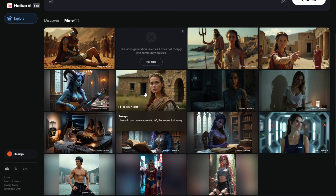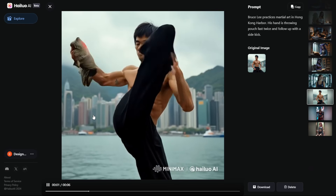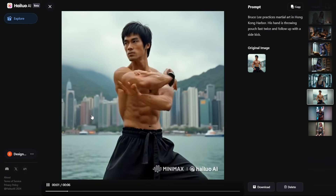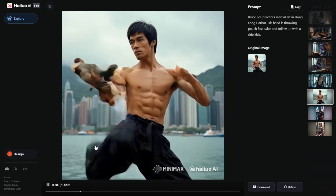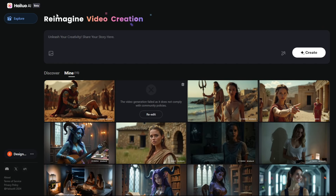There is something that still needs to improve, which is fast motion movement. I have one that generates like this — I generated Bruce Lee in Flux, and it's kind of an awkward movement of the hands and legs. The text prompt instructed: Bruce Lee practiced martial arts in Hong Kong Harbor, his hand throws two punches fast twice and follows up with a sidekick. It should be a very iconic Bruce Lee move, but it doesn't do even one percent of that movement. AI video models still need to improve — they lack dataset training for action movies or big character movements, and that needs to be improved for not only Minimax but all other AI video models as well.